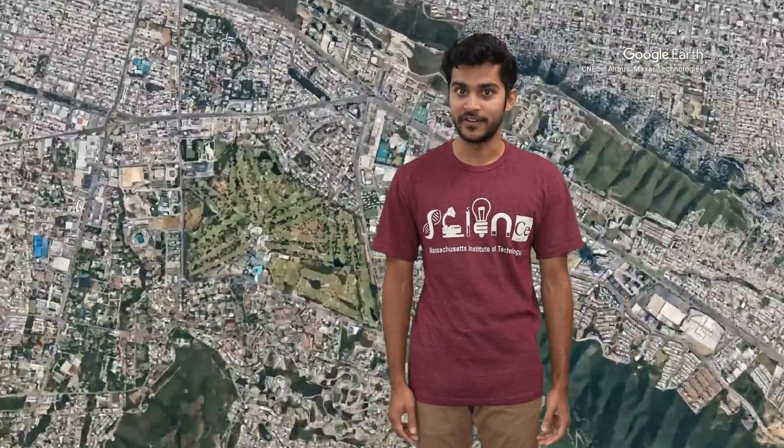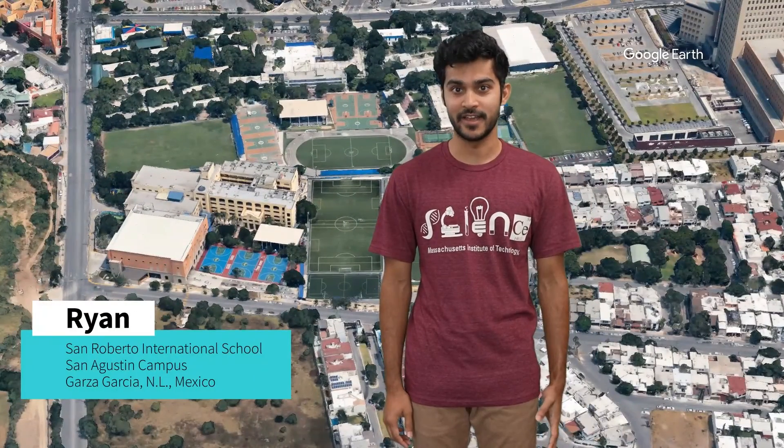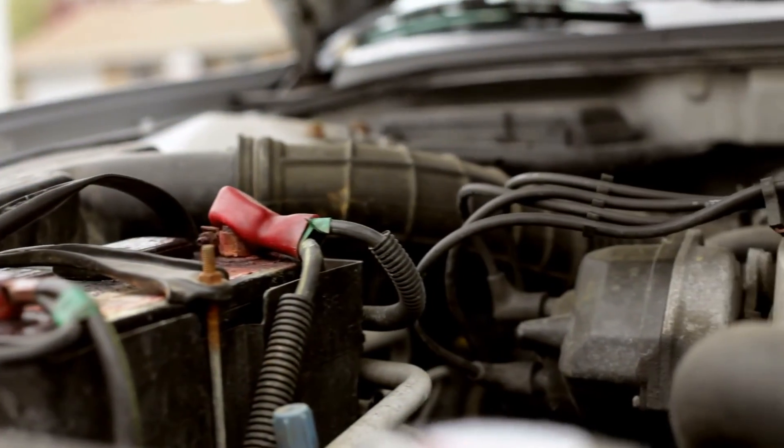Ryan from San Roberto International School is asking how are hurricanes made? Well thanks for that question Ryan, it's a very interesting question. A hurricane is an engine, actually — broadly conceived as something that takes one kind of energy and converts it into something that we regard as useful.